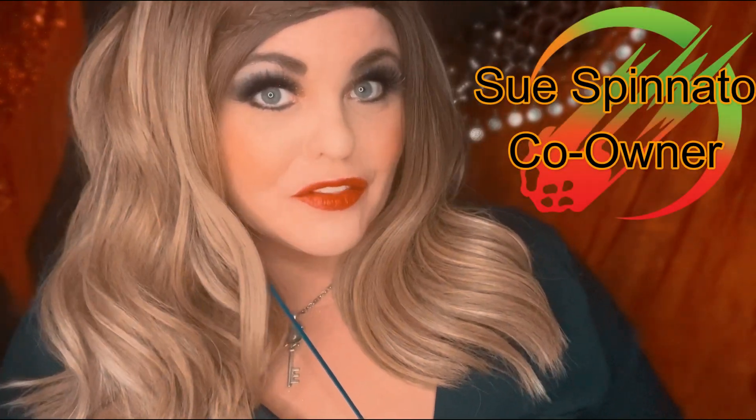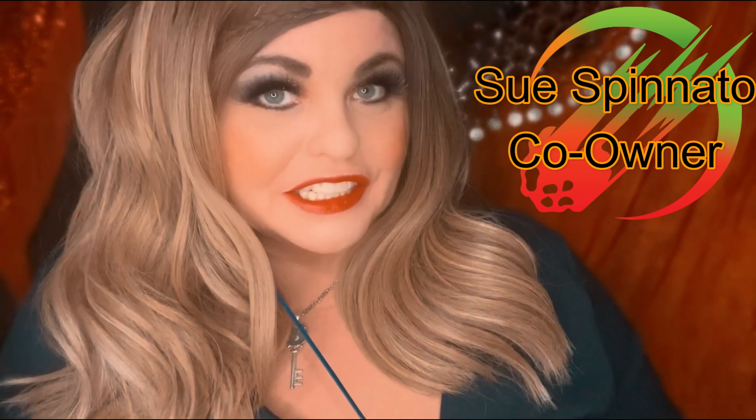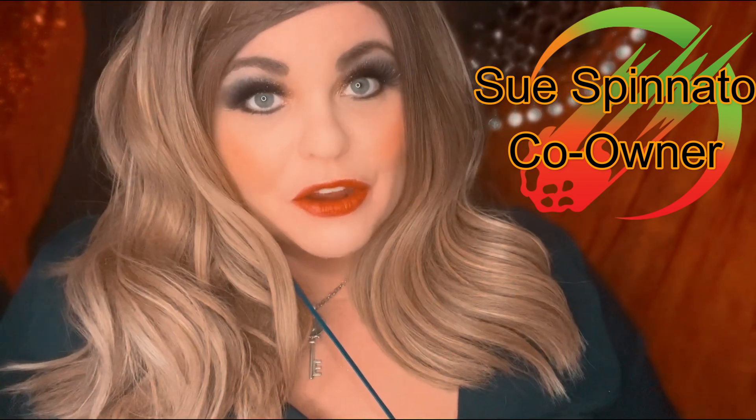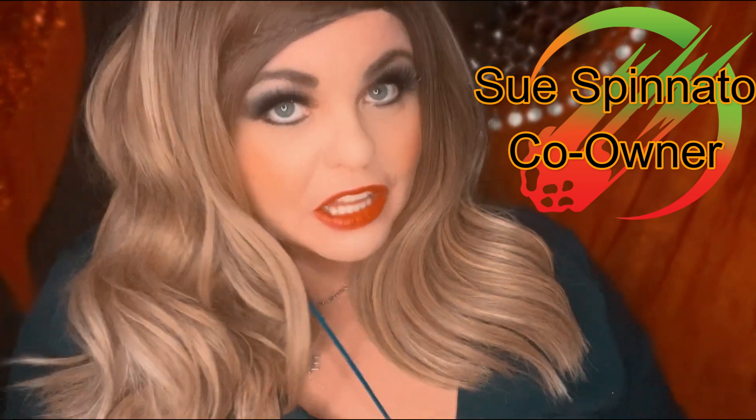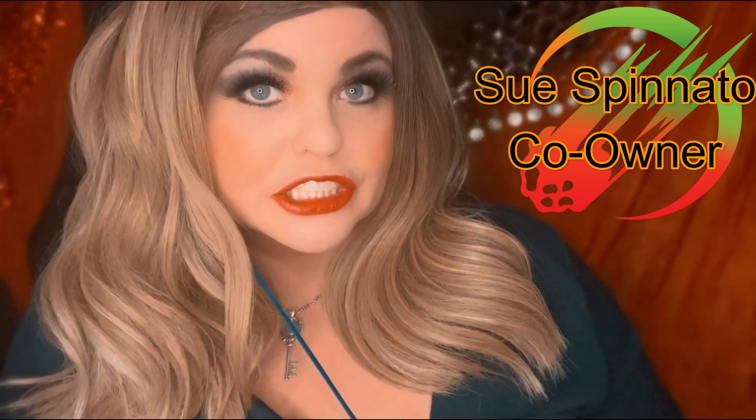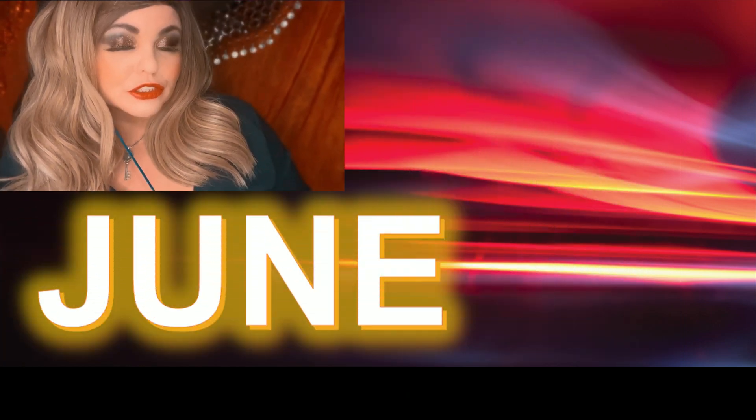Hi everyone, I'm Sue Spinato of Tope for Spin Meteorites, and I'm coming at you with another monthly MetBull update. In this video, I will be discussing the 106 meteorites that were classified, approved, and published in the MetBull during June 2022.